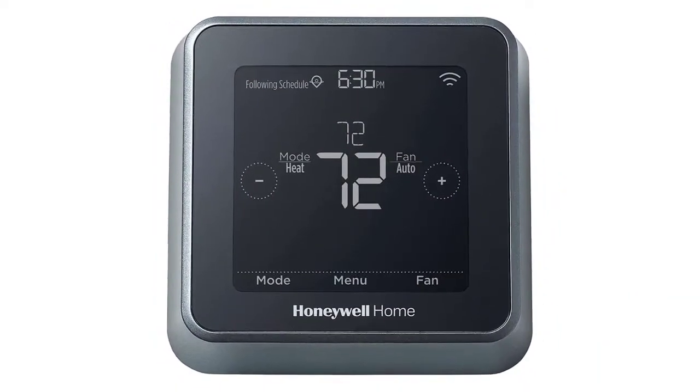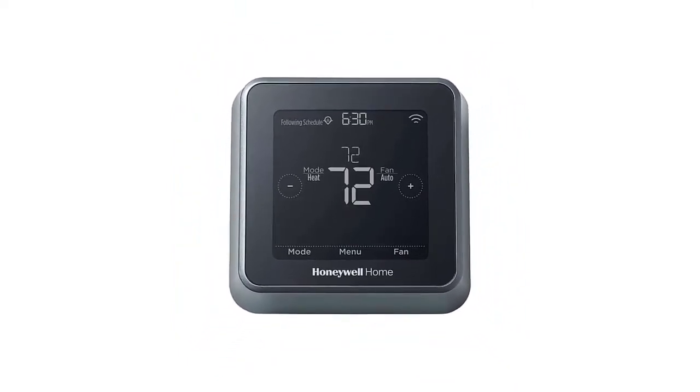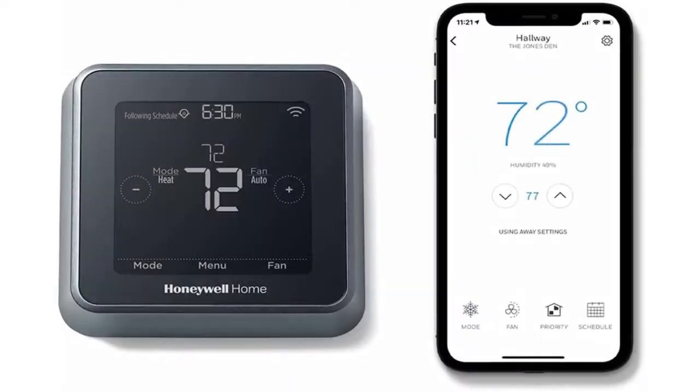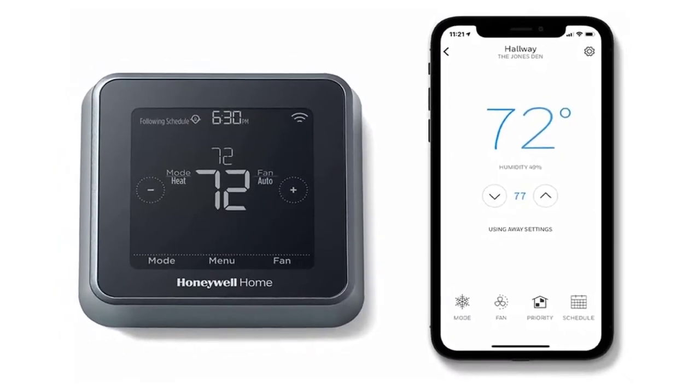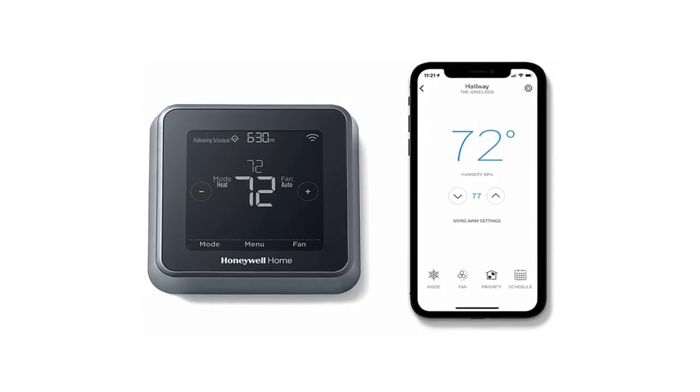The interface defaults to displaying the room temperature, but pressing the screen reveals a well-considered menu of options. Particularly noteworthy is the ability to integrate information from remote sensors, one of which comes with the thermostat.